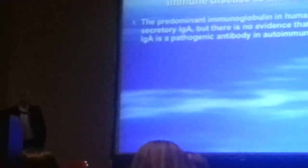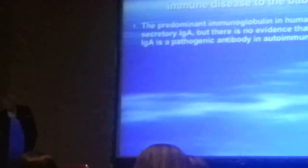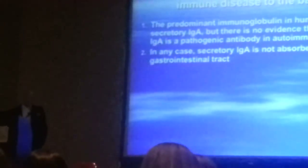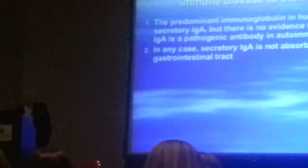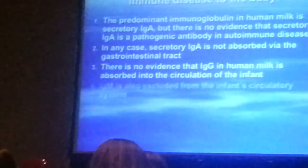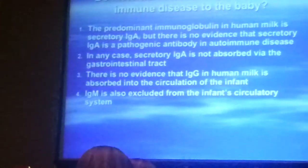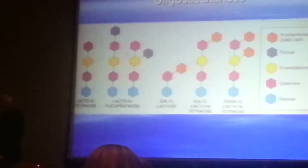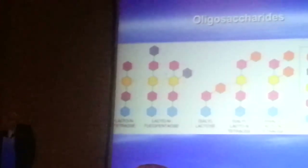Do maternal antibodies pass on autoimmune disease to the baby? The answer is no. The predominant immune involvement in human milk is secretory IgA, and there's no evidence that secretory IgA is a pathogenic antibody in autoimmune disease. Secretory IgA is not absorbed by the gut, so it doesn't get into the baby's body. There's also no evidence that IgG or IgM in human milk is absorbed into the circulation.